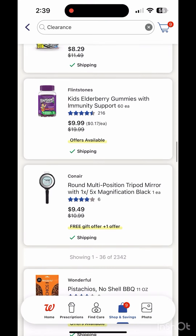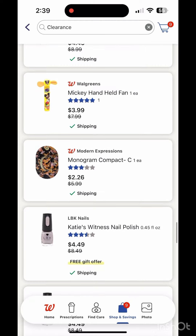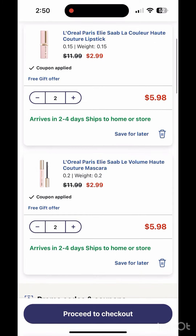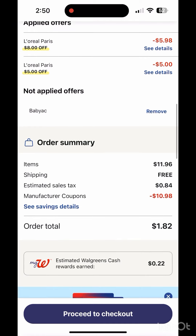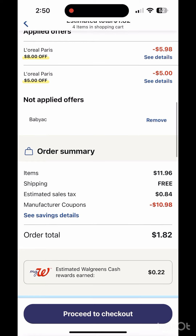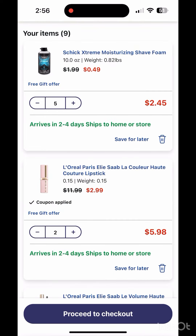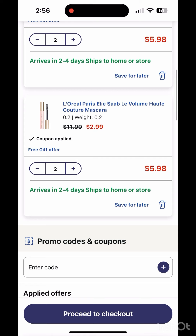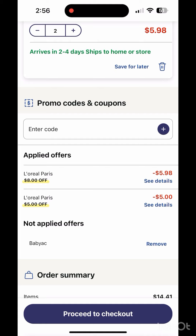They also have nail polish for as low as $0.29 and $0.49 — just check the app because there are a lot of clearance items available. I added 4 L'Oreal at $2.99, applied my $5 and $8 digital coupons, dropping it to $5.98. For the 4 L'Oreal, I'll pay just $0.96 plus tax. I also grabbed five Chic for $0.49 each, for a total of nine items in my cart — four L'Oreal cosmetics and five Chic.